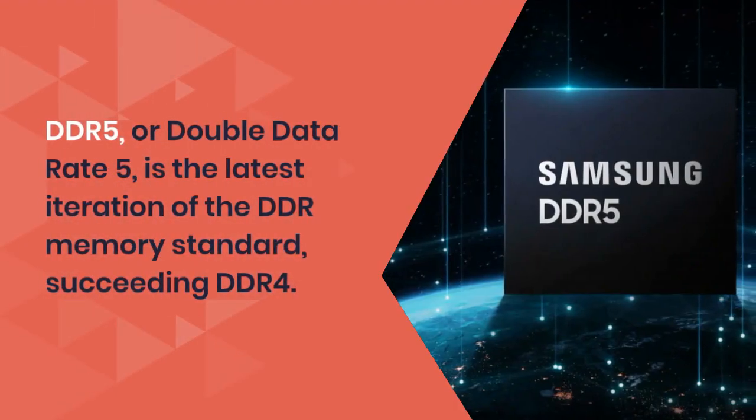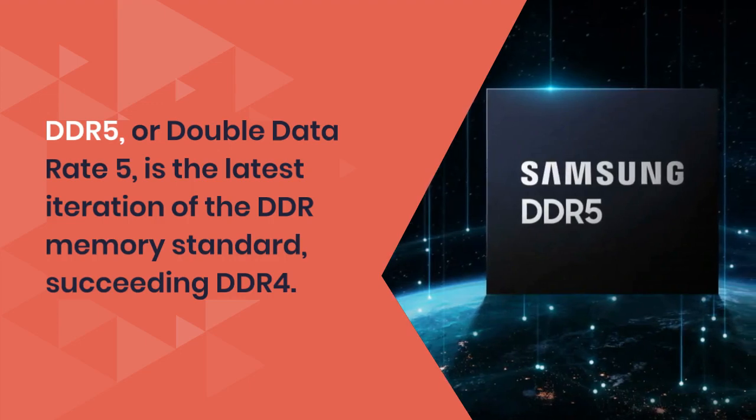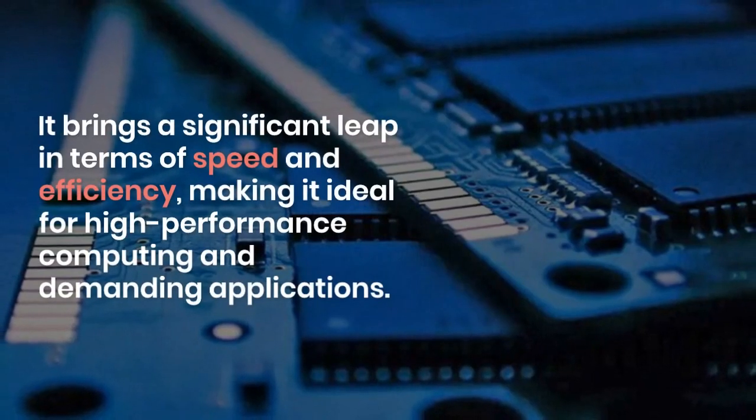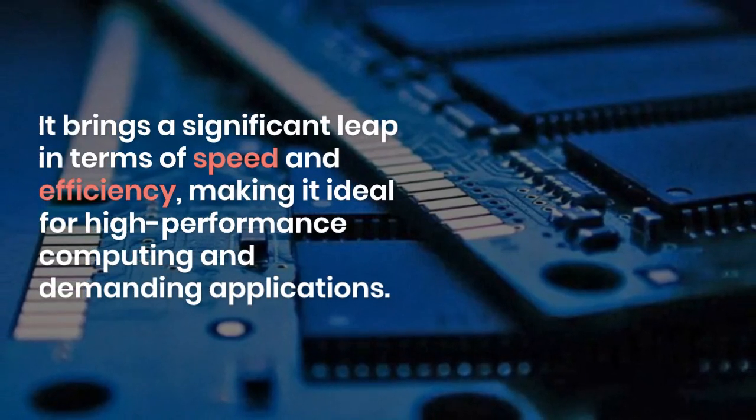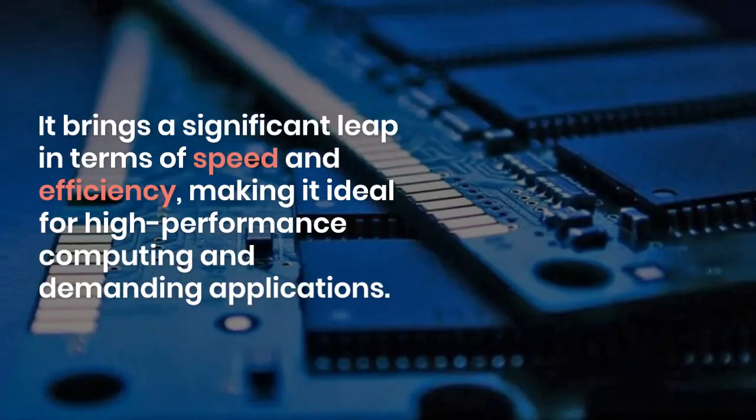DDR5, or Double Data Rate 5, is the latest iteration of the DDR memory standard, succeeding DDR4. It brings a significant leap in terms of speed and efficiency, making it ideal for high-performance computing and demanding applications.